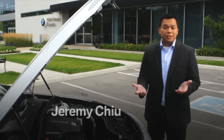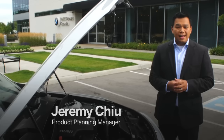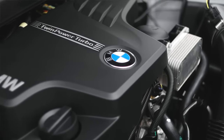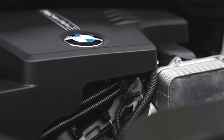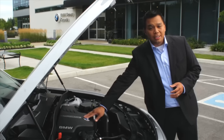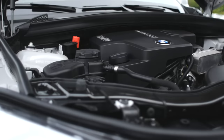BMW has a long history of using turbocharger technology in its highest form of motorsports, but the lag often associated with this technology is too much of a compromise for our legendary driving performance on the road. You will notice that we are introducing turbocharging technology on all of our new engines. So how do we reconcile this concern of turbo lag?